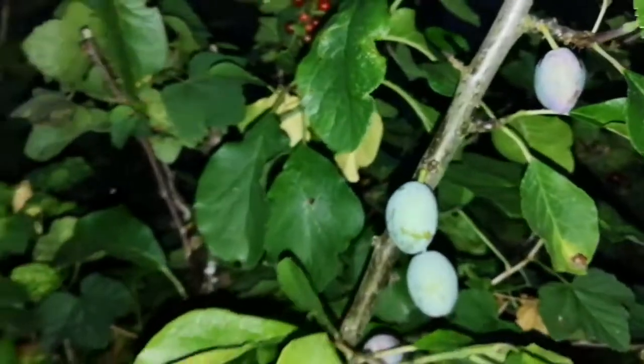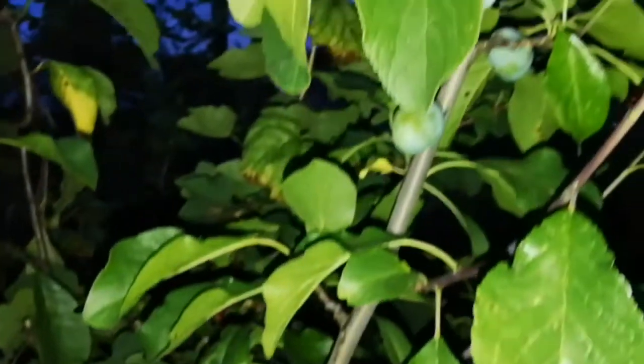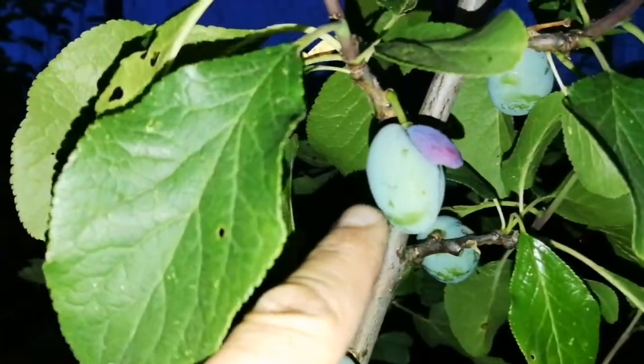Not bad really, considering that this tree last year gave only a few, and before that it never gave anything. Some are dry because we had no water then.